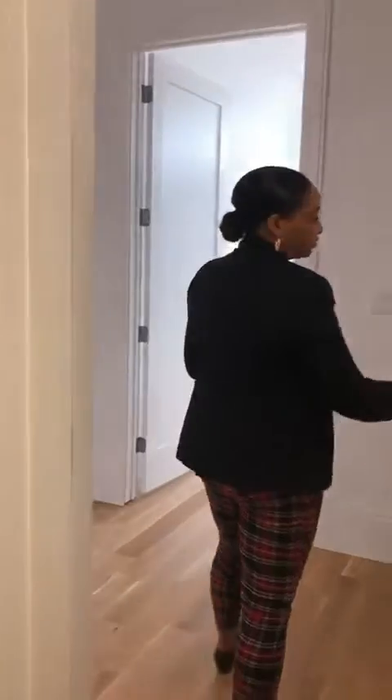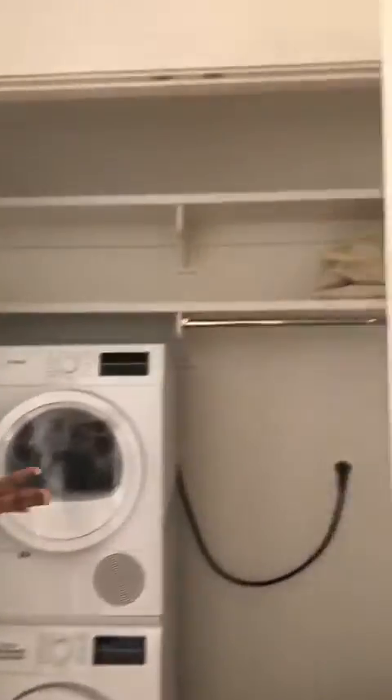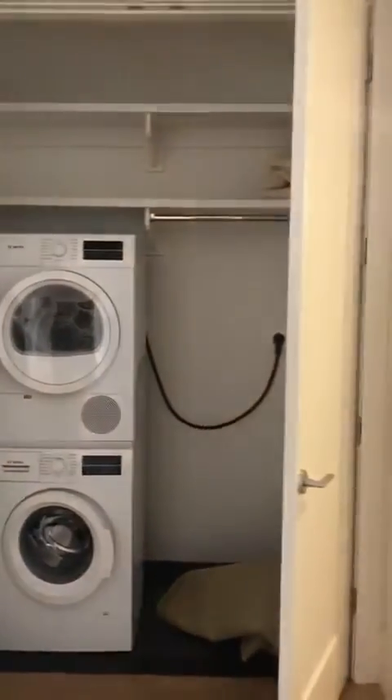Every unit in our building has a washer and dryer installed in the unit. You have this stackable Bosch laundry unit flush to the left, and to the right and above there's additional storage.